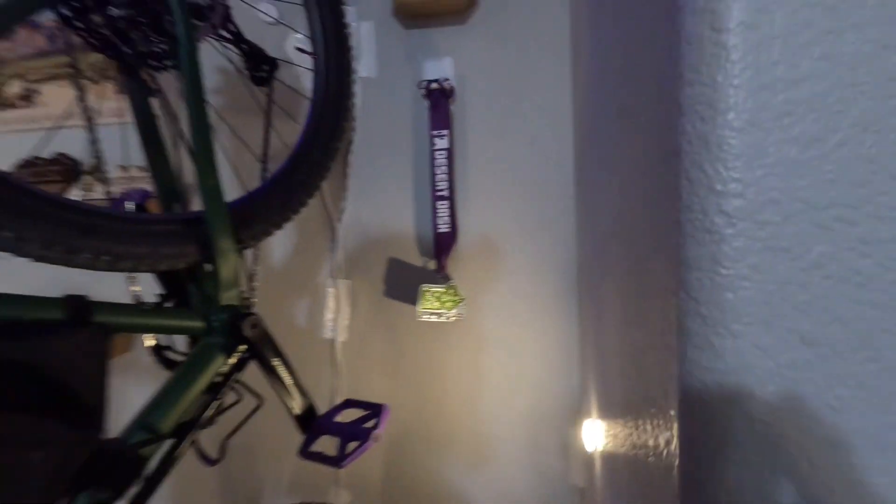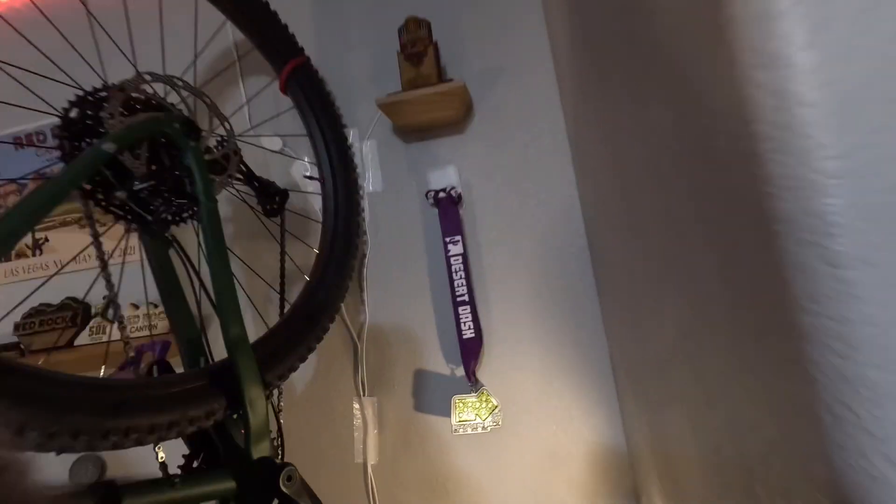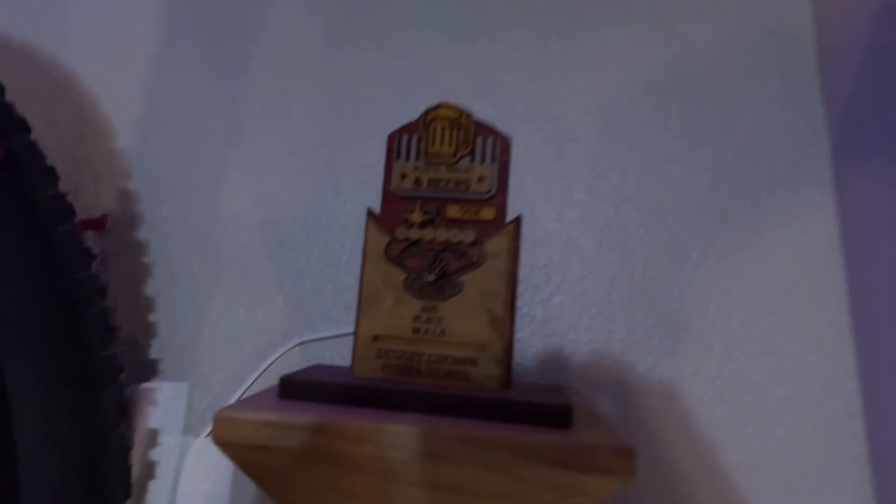We've got another Desert Dash medal here — this one was from Beginner's Luck in 2017, April 8th. This was the second trail race I ever did, also felt like an ultra marathon. Eleven miles — ridiculously long at the time — but that really catapulted me into those double-digit miles and eventually ultra distance stuff. Up above we've got another Desert Dash race medal: Blood Sweat and Beers 50k. Third place male — podium finish at that race! I think that was the first podium I ever made in an ultra, at Bootleg Canyon in the Henderson/Las Vegas area.